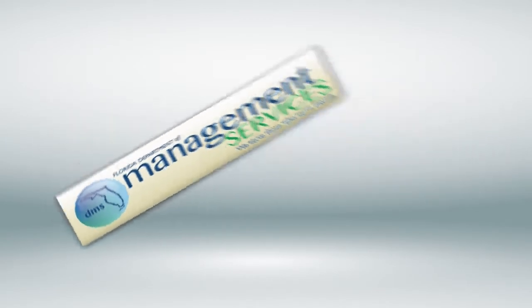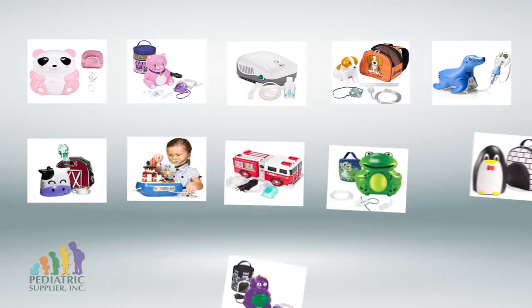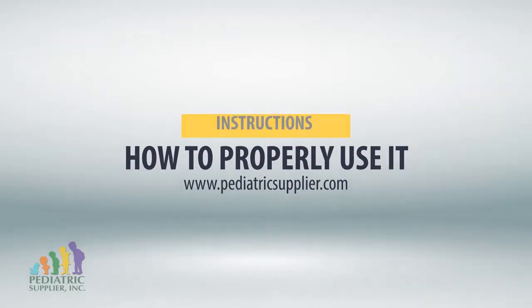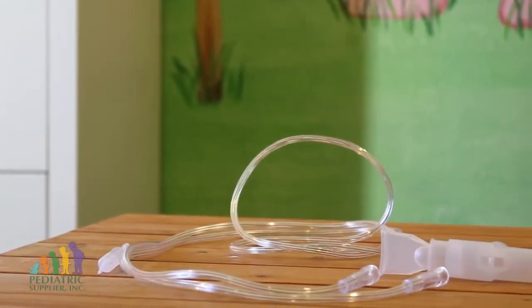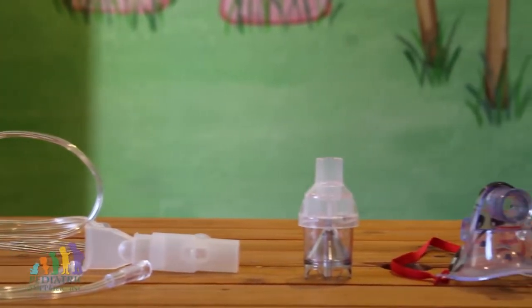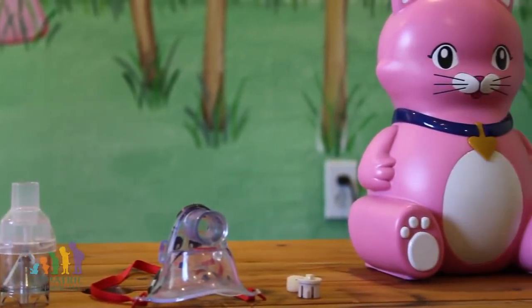If your physician has recommended taking a respiratory medication, please watch this video for instructions on how to properly use it. Compressor nebulizer systems provide air pressure that works with your nebulizer cup to turn liquid medications into a fine mist, allowing the medication to go directly into your lungs.